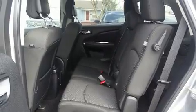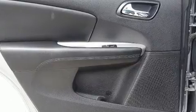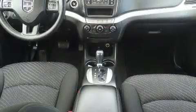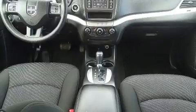Dodge ensures the safety and security of its passengers with equipment such as front and side impact airbags, a panic alarm, and four-wheel disc brakes with ABS. Brake Assist technology provides extra pressure when applying the brakes.